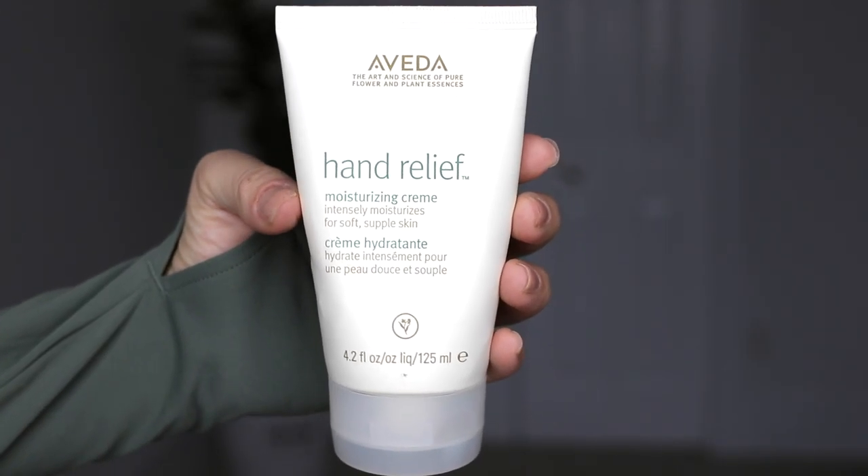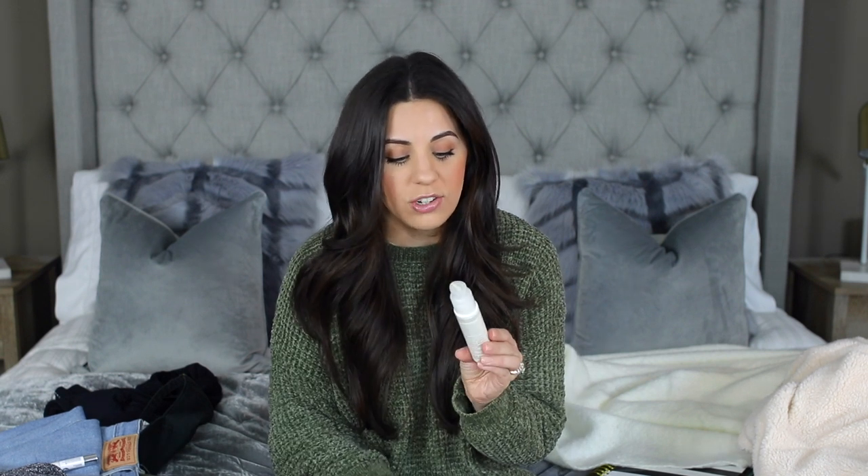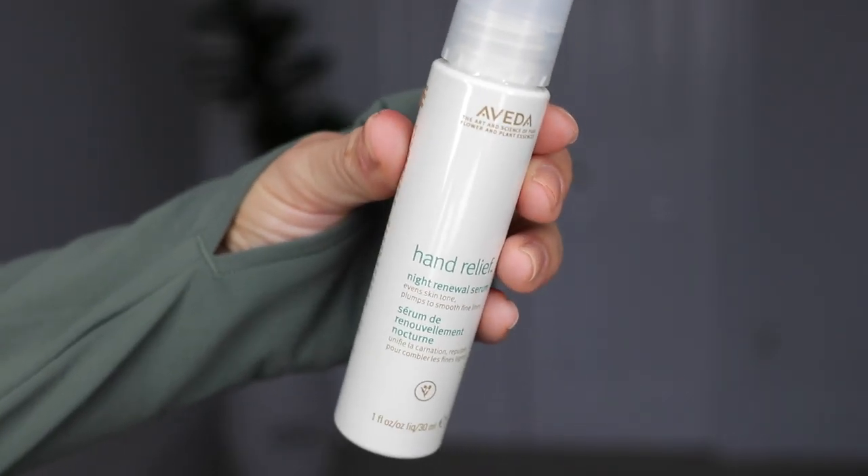Speaking of staying moisturized, my all-time favorite hand lotion — especially in winter when your skin gets so dry — is the Aveda Hand Relief. I got hooked on this years ago when I went to an Aveda cosmetology school. This stuff makes your hands feel like butter. I also got the night renewal serum, which is supposed to be good for anti-aging. If you've been looking for a good hand cream, I always put this on once I get in bed at night. They also have a Foot Relief. It is a little pricier but totally worth it — I've never tried anything as good as this.